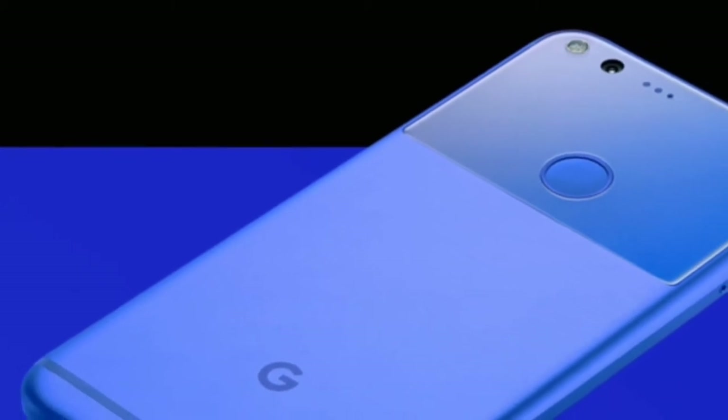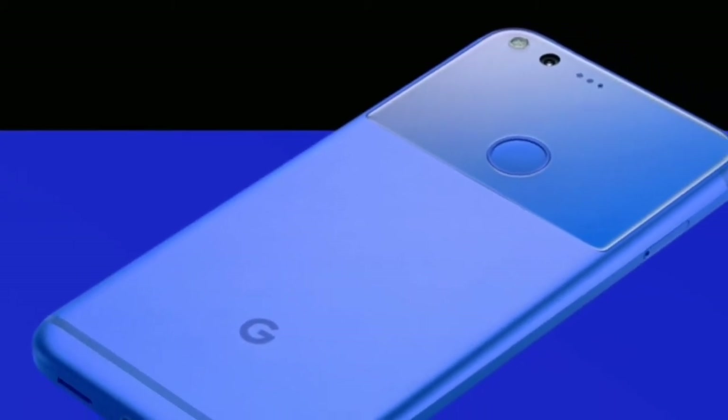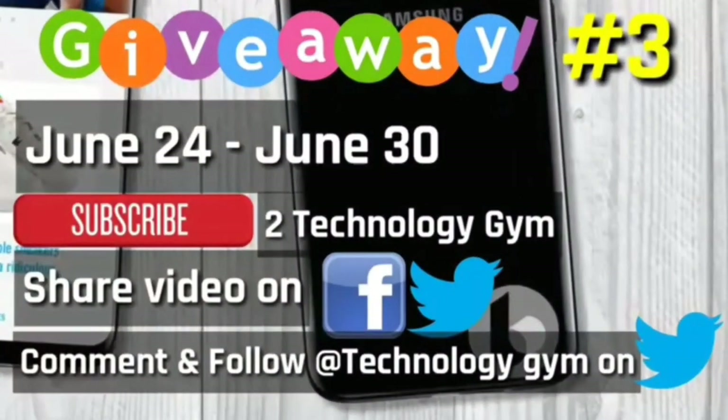Welcome back friends. Before we proceed towards the news, I would like to remind you of my third giveaway that's in progress. I am giving away Amazon gift cards again. The contest will run from June 24 to June 30th. To participate, you just need to subscribe to our channel, share my video on any social platform, comment more on my videos, and follow our channel page on Twitter.